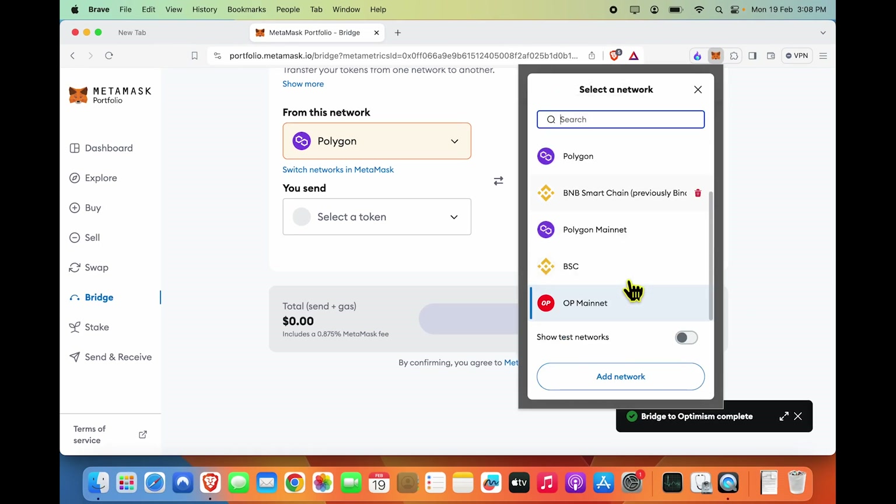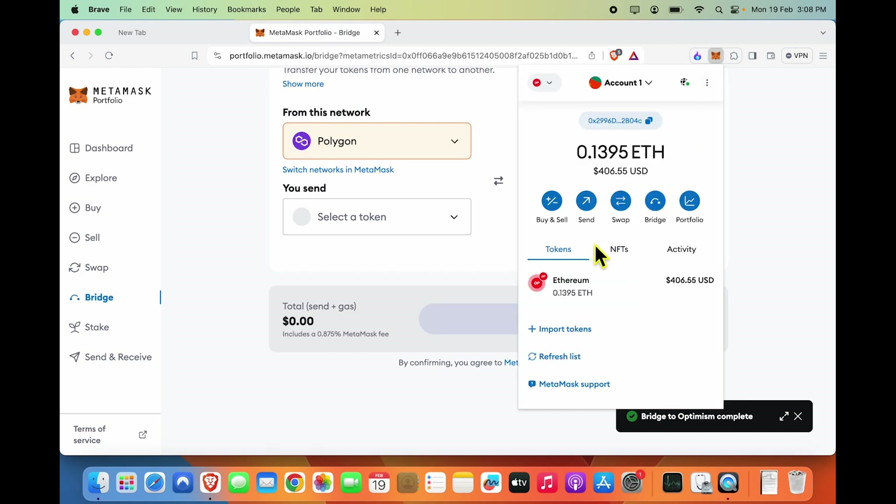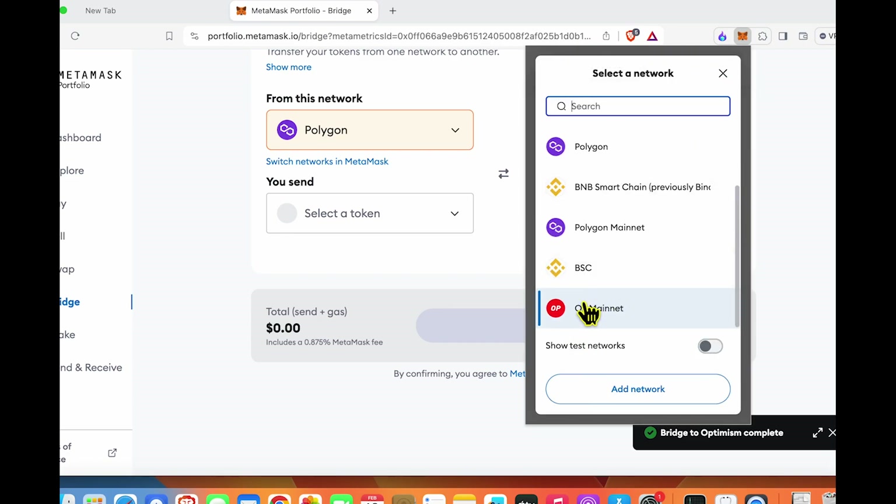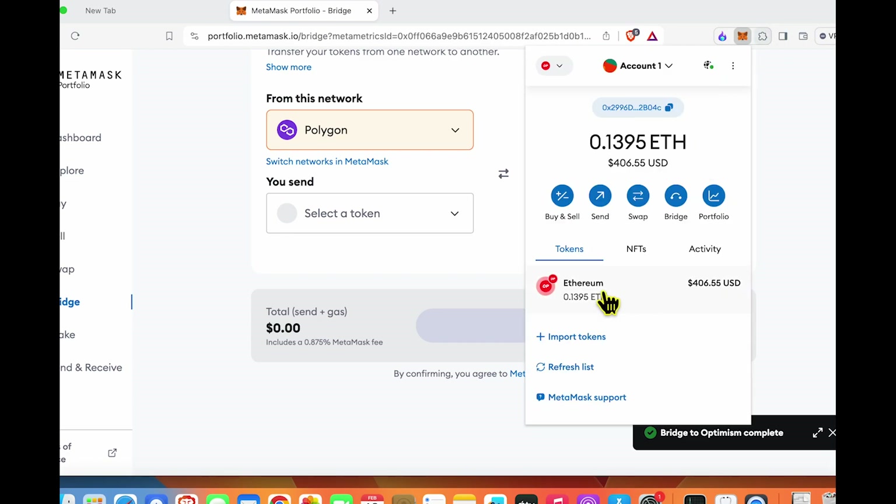One thing about the Optimism chain you should know is that, while it is based on Ethereum, unlike Polygon, the gas used within the Optimism chain is ETH itself, and the OP token is separate — it is not the token in which you pay gas. So if you want to keep any balance on the Optimism network, you should have ETH balance for gas. That's just another tip I wanted to share.